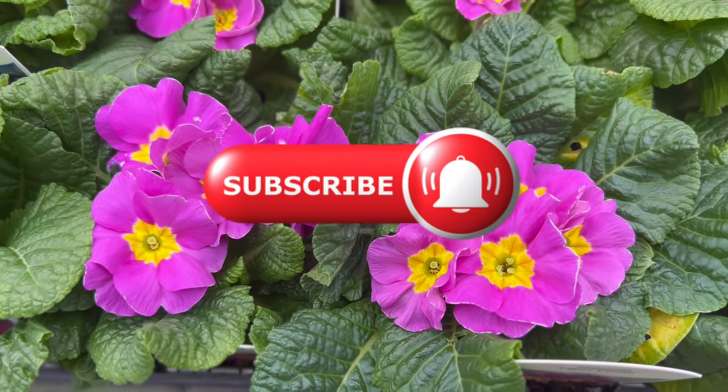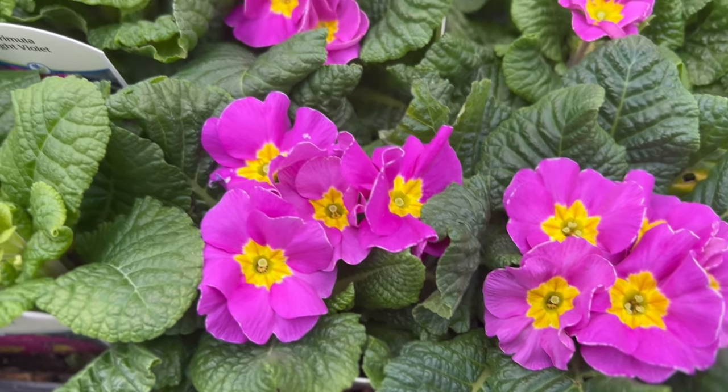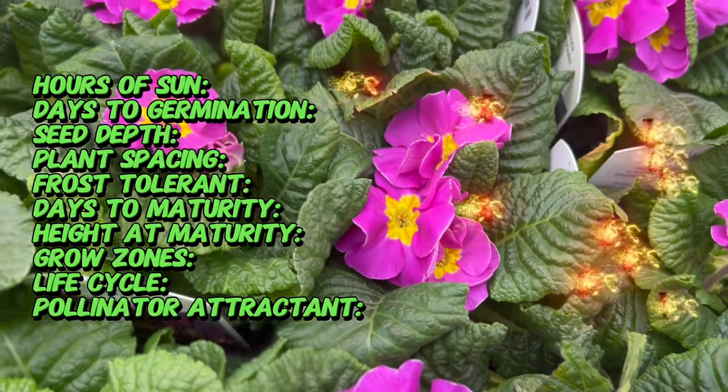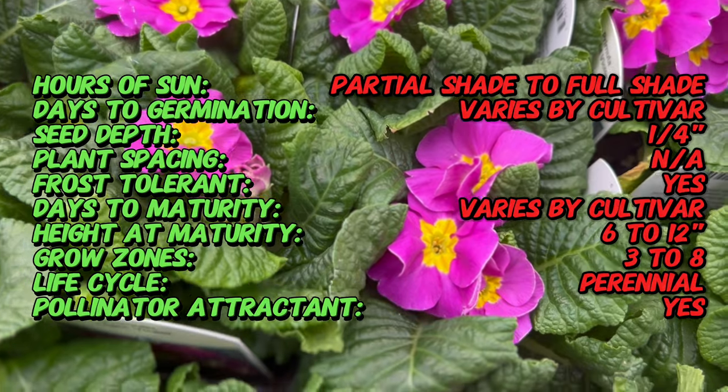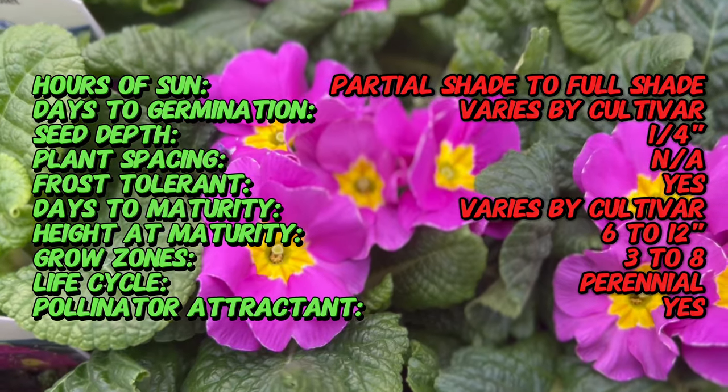Welcome back to Terramatta Gardens. Today we're going to enter the enchanting world of Primula, a delightful collection of vibrant and varied blooms that usher in the beauty of spring. With a richly diverse palette, this Primula variety captivates gardeners with its charming jewel-toned flowers and low-maintenance demeanor.